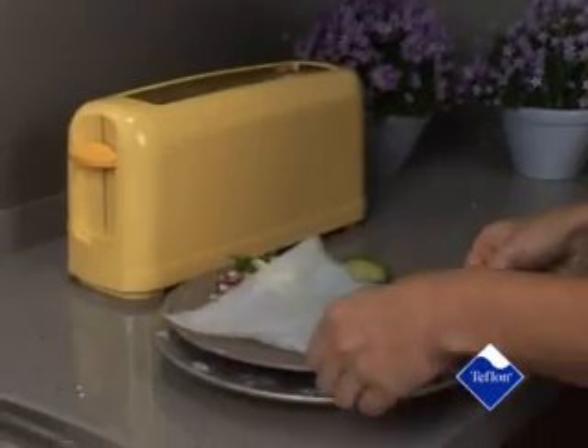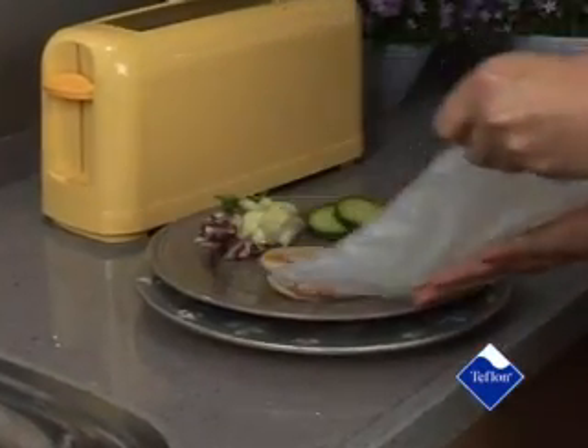No-stick Teflon cooking liners — indispensable in any kitchen.